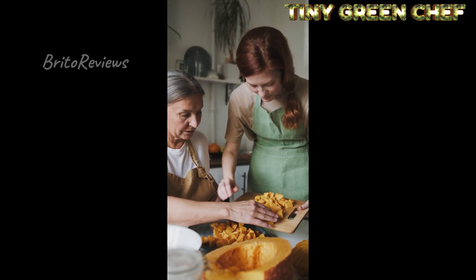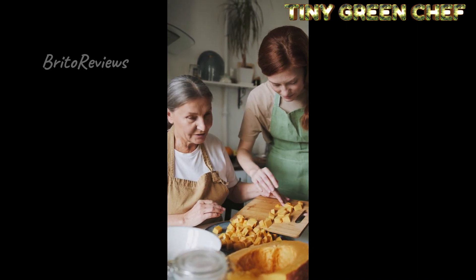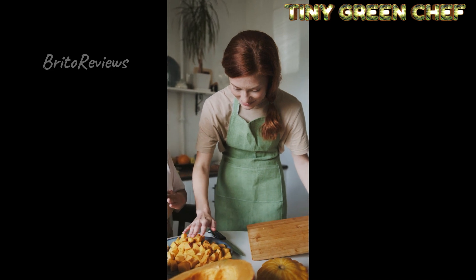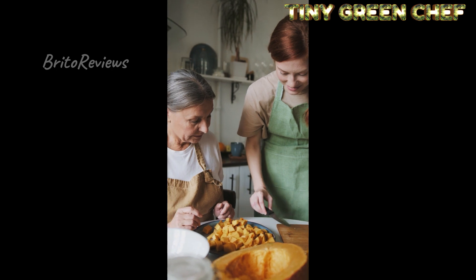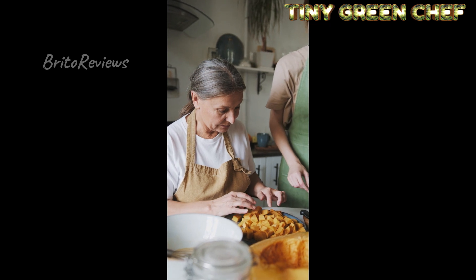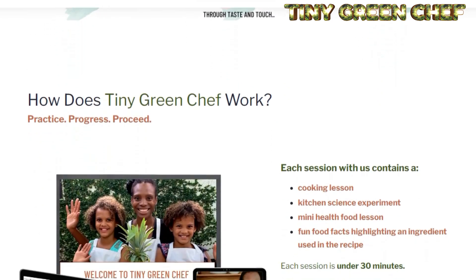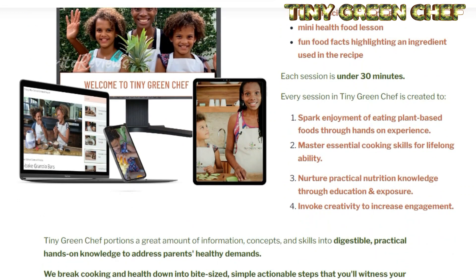Children who join Tiny Green Chef today will have access to: 20 cooking lessons and 20 cooking experiments, fun food facts videos, printable PDF guides, over 60 cooking skills tutorials, dozens of plant-based cooking tricks, five cooking-related bonuses, a classroom action plan on how to learn to cook in 20 weeks, a master meal planning video and PDF guide, an online support and accountability group, easy meal builders, and 20 extra recipes and 20 extra science experiments in the kitchen.